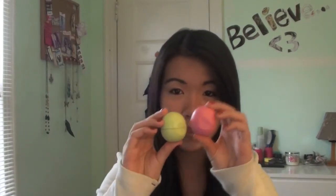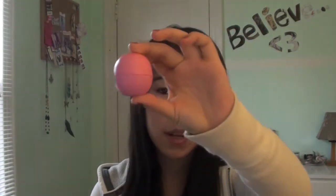Next are two lip products. I'm going to show two but they count as one because it's the same product in different flavors — the EOS lip balms. I have the strawberry sorbet one and the honeydew melon one. The honeydew melon is completely flat because I've used it so much, and I just got the strawberry sorbet recently. These moisturize your lips amazingly, they taste really good, and they're just really nice.